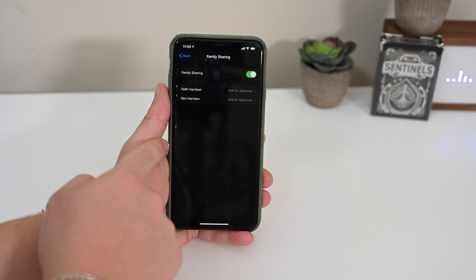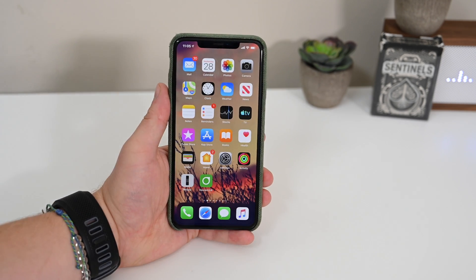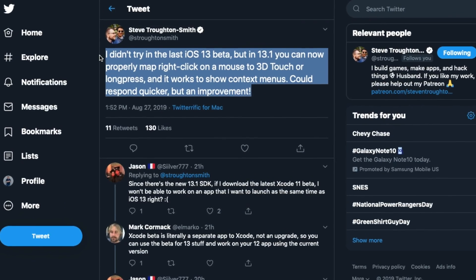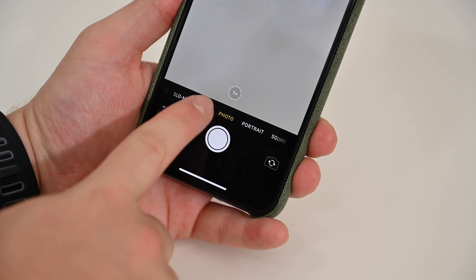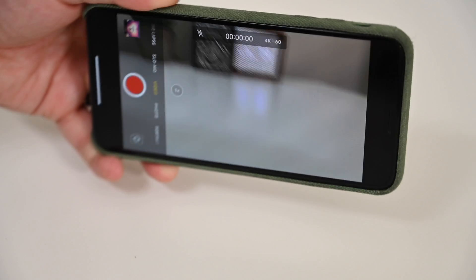Personal hotspot settings has a new family sharing icon. We were also noted on Twitter that there is an additional enhancement to mouse support — right clicks can now be mapped to the long press or 3D touch effect of iOS. We also saw in the release notes that they've added HEVC video coding that adds alpha channels, which lends itself greatly to green screen-style chroma key effects.